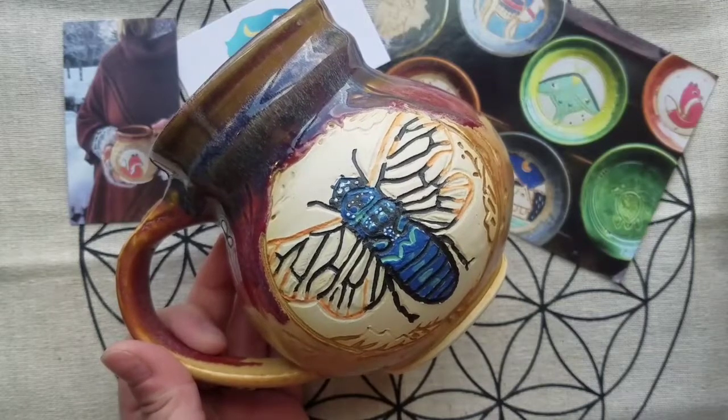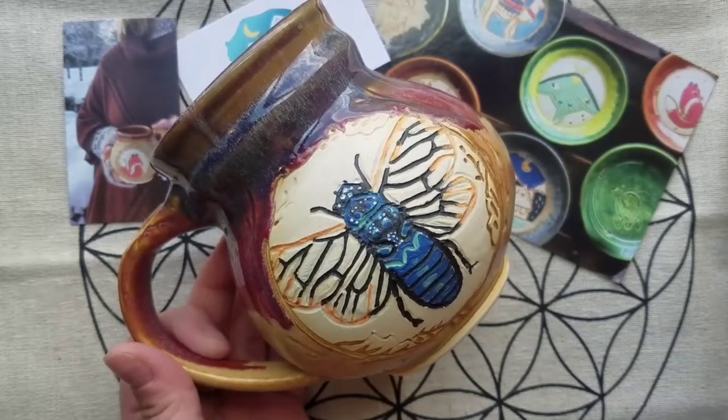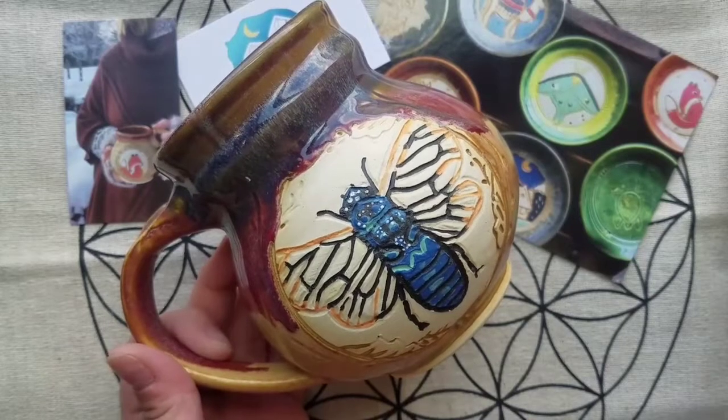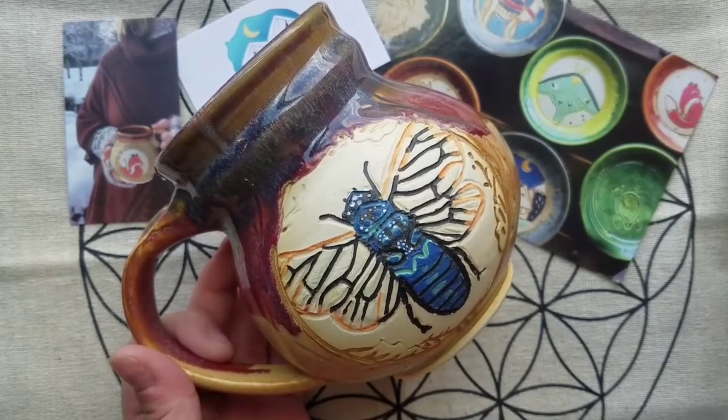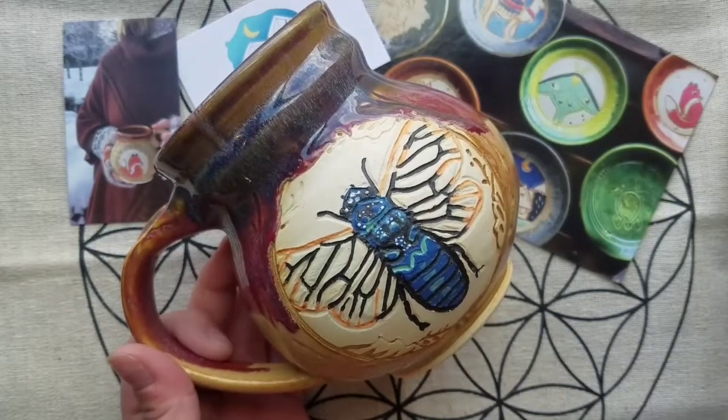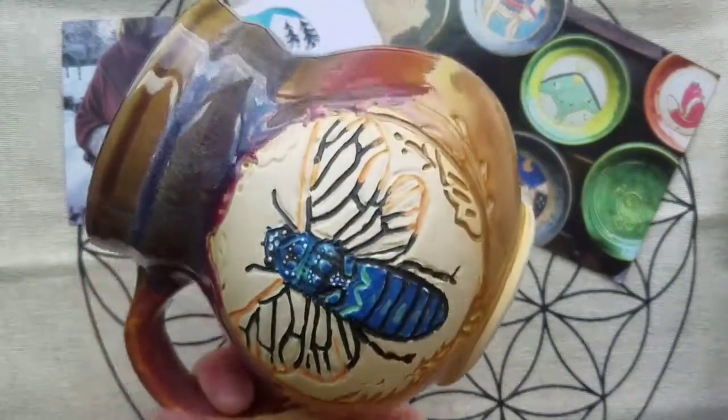My tattoo isn't colored in yet, so I showed her some of my favorite cicada species and she kind of just went with it and designed it from a combination of both, and it turned out so wonderfully.